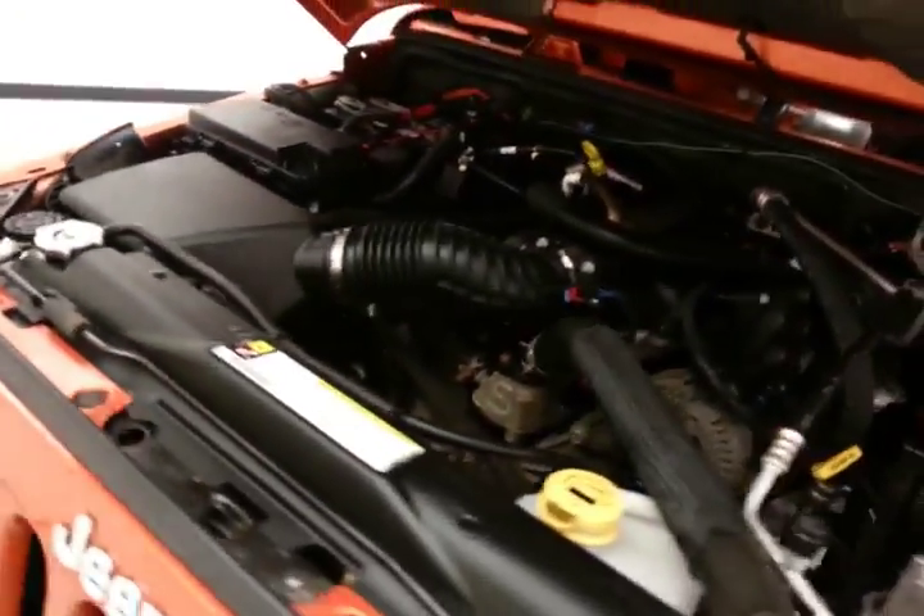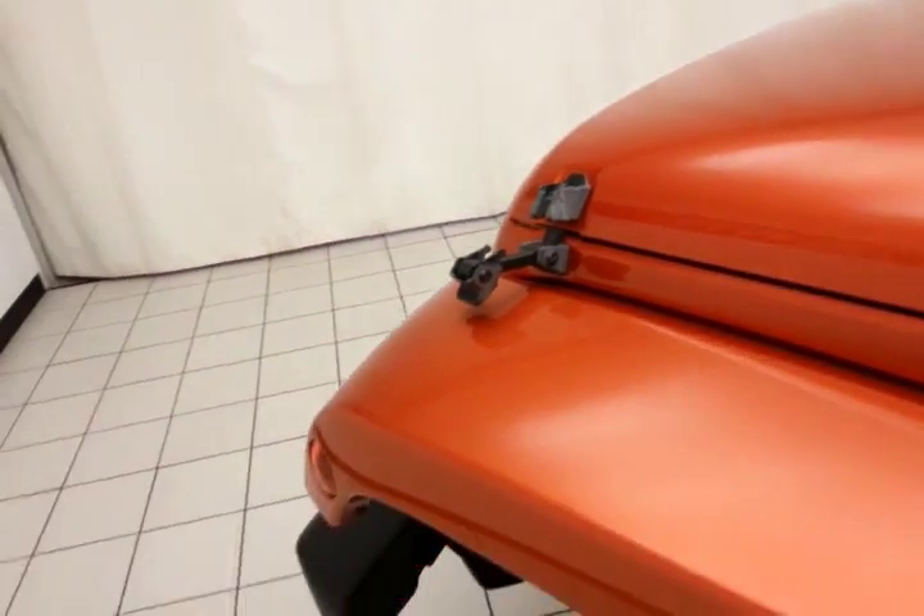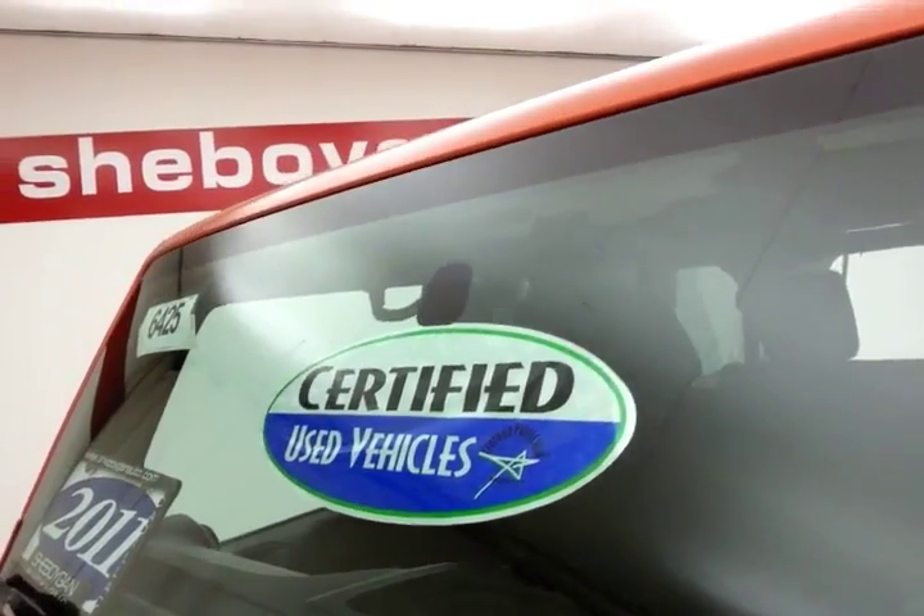Just as clean under the hood as the rest of the vehicle. EPA fuel economy estimates average 15 miles per gallon in the city and 19 on the highway. Approximately 65% of the tire tread remaining. And don't forget about that certified warranty protecting your investment.